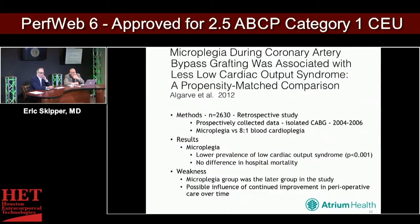Looking at microplegia and low cardiac output syndrome, a propensity-matched comparison published in 2012 examined 2,600 patients retrospectively with prospectively collected data — microplegia versus 8-to-1 blood cardioplegia. Microplegia offered lower low cardiac output syndrome, but no difference in hospital mortality. The microplegia group was the latter cohort, and there was possible influence from continued improvement in perioperative care over time. Again, the water gets a little muddy.